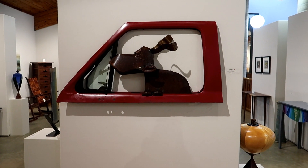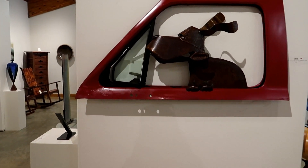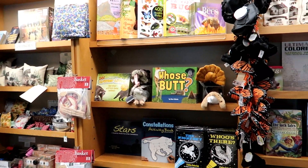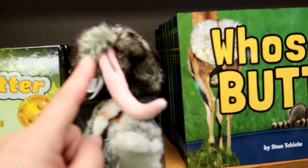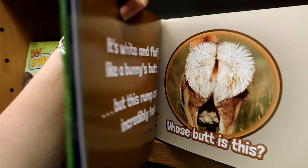This is my favorite piece I have seen so far — love it. It's an old recycled door. Of course Tom is going to notice this book: 'Whose Butt.' We're in the gift shop — that's funny. They've turned all the stuffed animals around, and the book is called 'Whose Butt.' That is so funny.